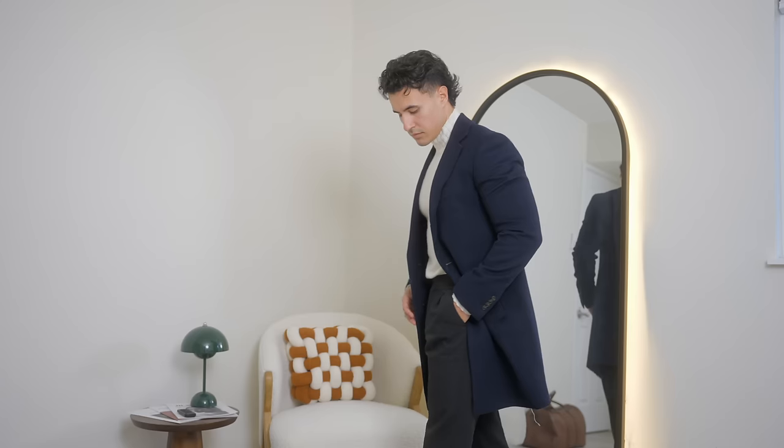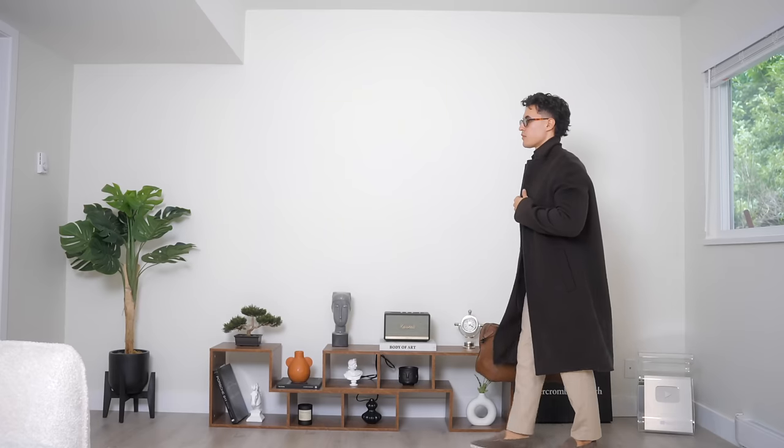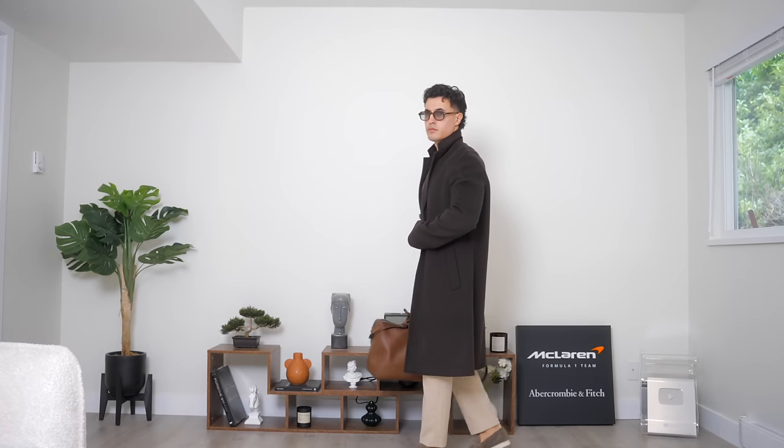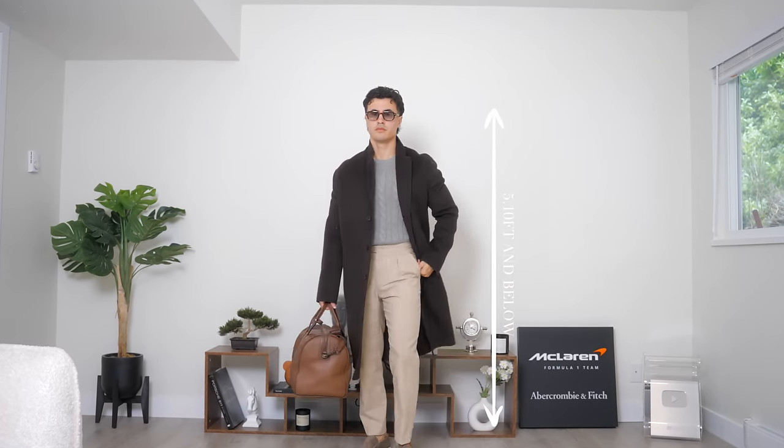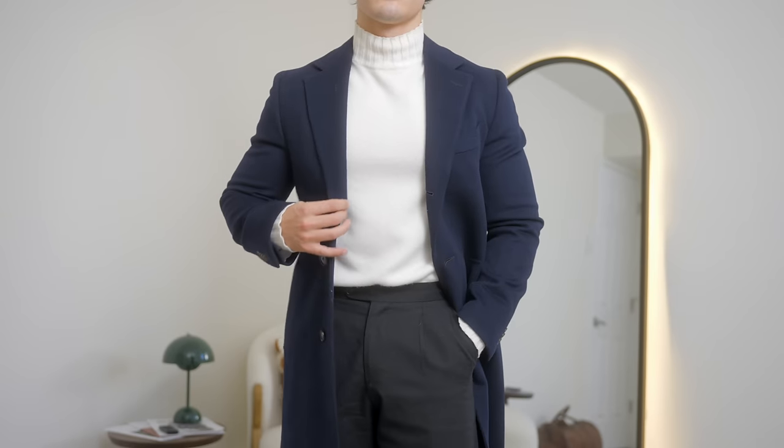Next up, you're going to need a coat. Personal preference plays a big role here — you can go for an overcoat, a pea coat, or a trench coat. The one thing to keep in mind is the fit. If you are on the shorter side, 5'10 and below, you're going to want to make sure you're either buying a pea coat or an overcoat that stops at the bottom of your thigh. If you're taller than that, you're chilling.